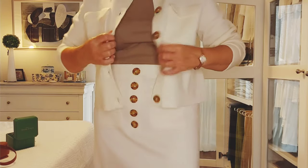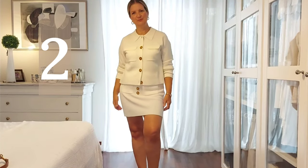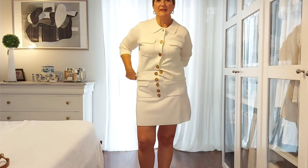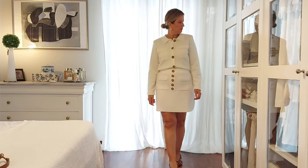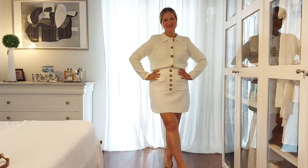My watch is from Lola Rose, a London brand. Here I just buttoned up the Betty cardigan and tucked it into my skirt to look like a dress. I could have used the belt, but since there are lots of buttons making a vertical line, I did not want to cut that line.